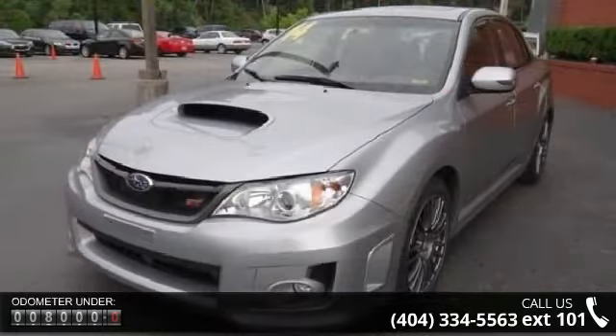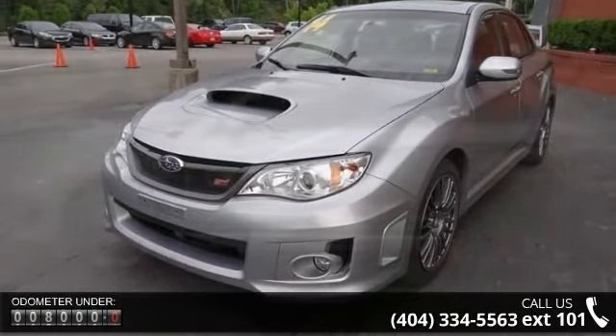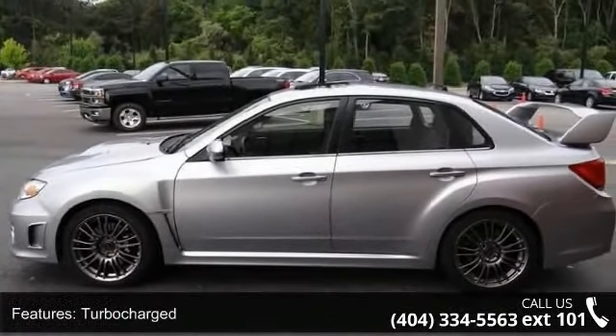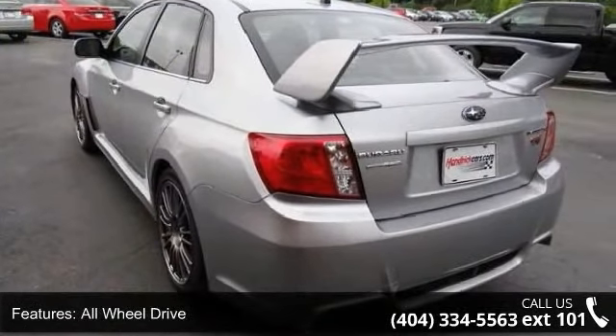Some of the top features included with this vehicle are turbocharged, all-wheel drive, power steering, ABS, four-wheel disc brakes, brake assist, aluminum wheels, rear defrost, rear spoiler, and daytime running lights.